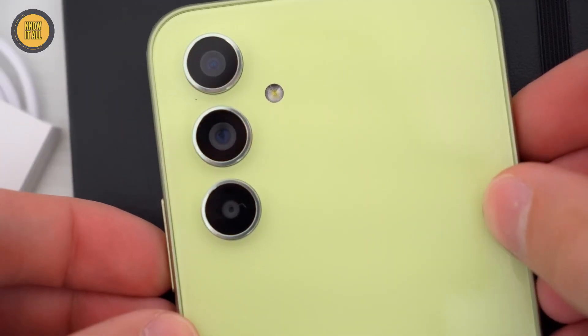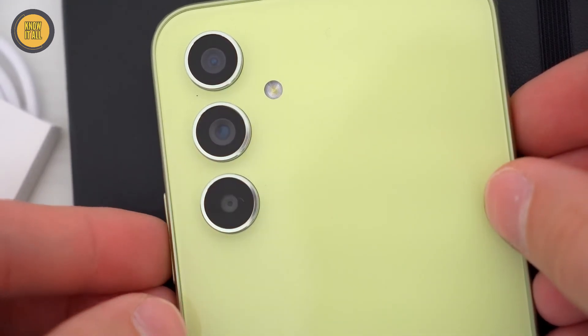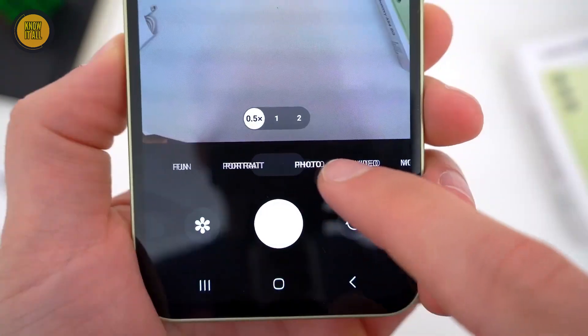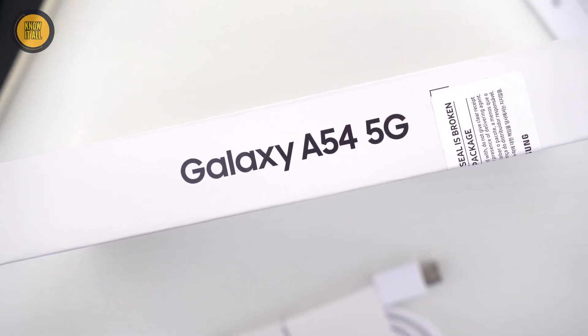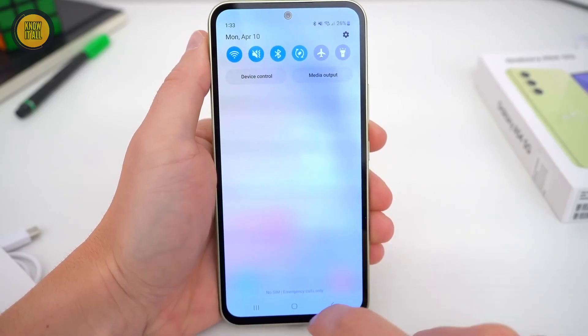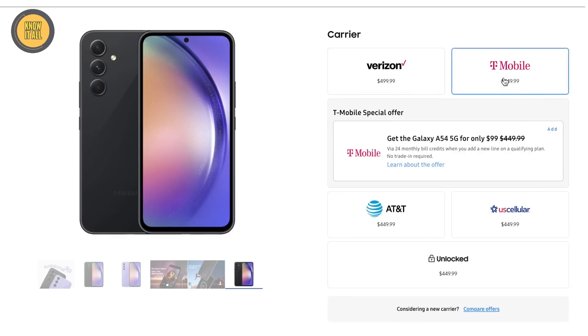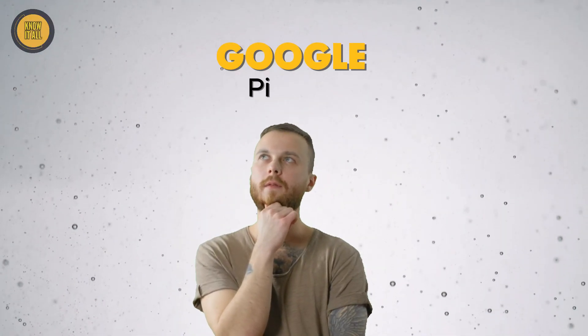With a 50MP main lens, 5MP ultra-wide, 5MP macro, and 5MP depth sensors, photography is a delight. The 5000mAh battery keeps you going all day long. Connectivity options include 5G, 4G LTE, Wi-Fi 6, and Bluetooth 5.2. Priced at $399, it's a fantastic choice for budget-conscious buyers.